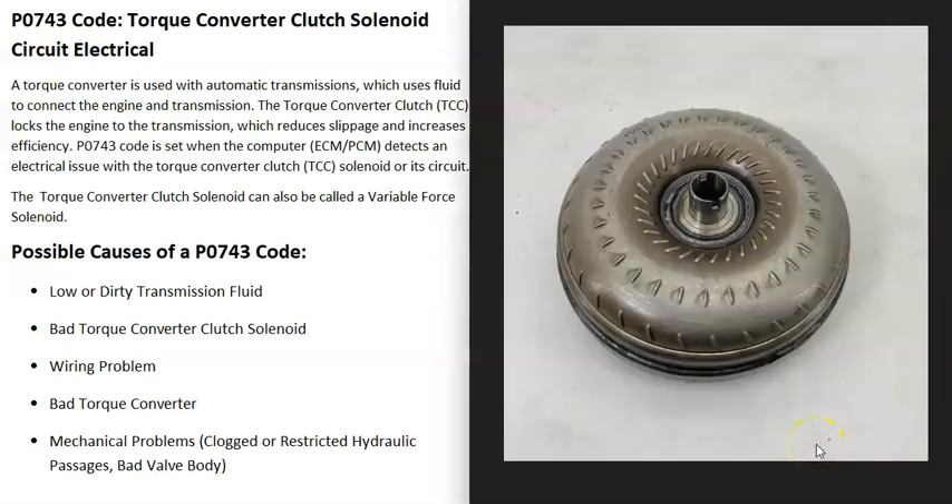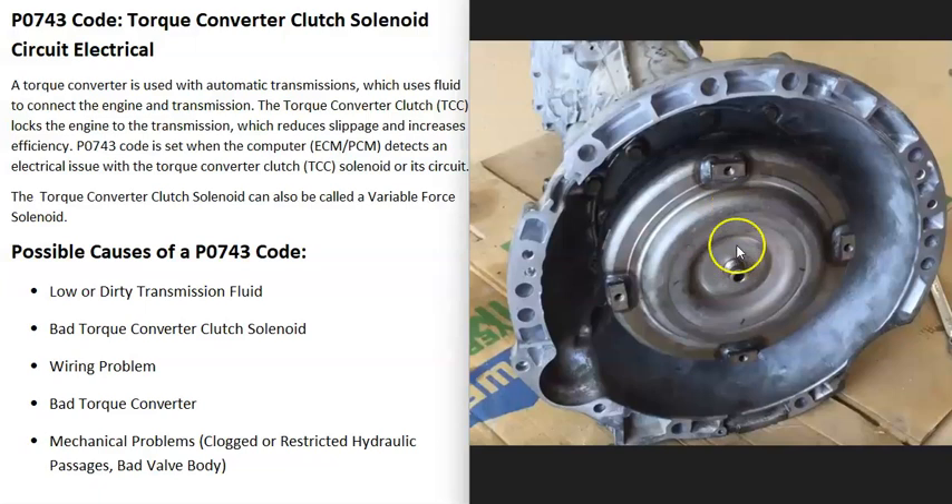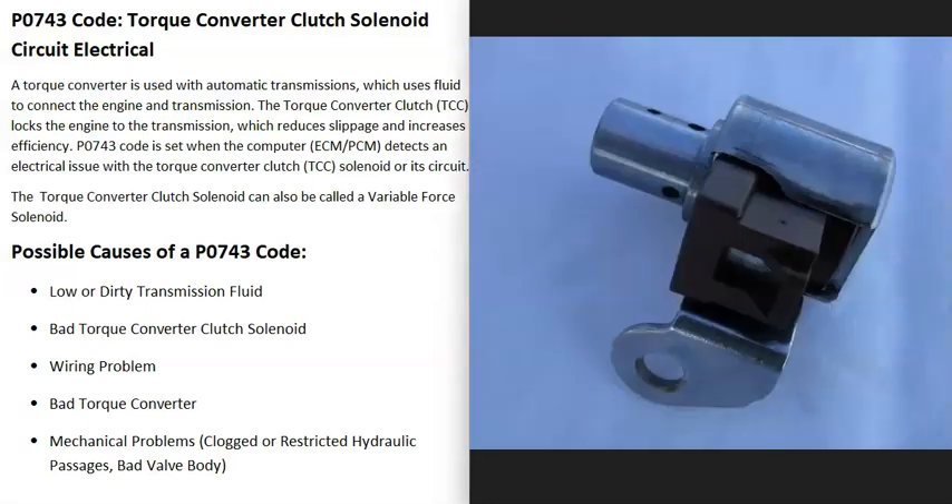Automatic transmissions have a torque converter that is mounted directly in front of the transmission and bolted to the engine. This is where all the power from the engine gets transferred into the transmission. There's a component called the torque converter clutch which basically locks the engine to the transmission, reducing slippage and increasing efficiency. To engage it, the computer uses a solenoid called the torque converter clutch solenoid.